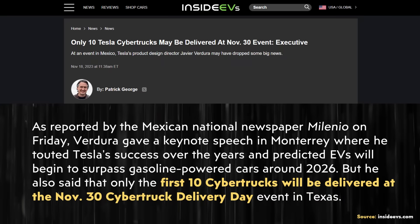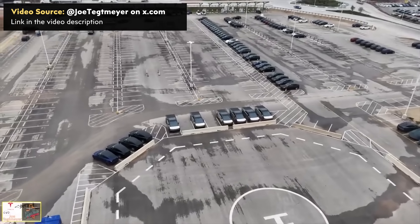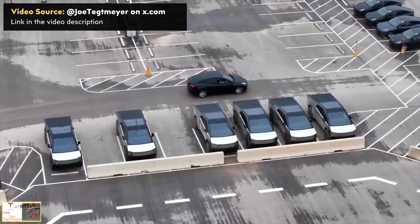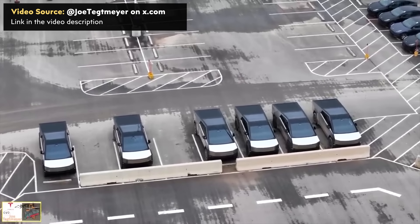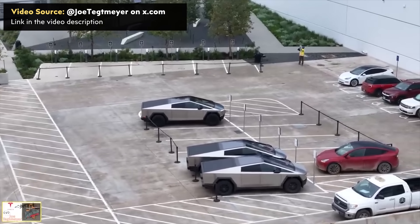Tesla's product design director, Javier Verdura, at an event in Monterey, Mexico, shared that Tesla would only be delivering 10 Cybertrucks at the delivery event on November 30th. Although Elon has been clear we shouldn't expect a large quantity this year, Tesla only delivering 10 at this event actually kind of surprises me — I expected a bit more than that. But Tesla has clearly built a lot more than 10 Cybertrucks, so I hope this is just the beginning and we'll see a flood of Cybertrucks delivered by the end of this year.